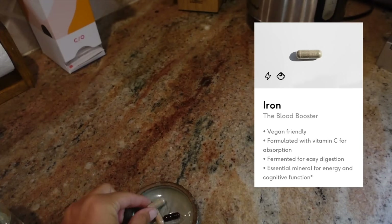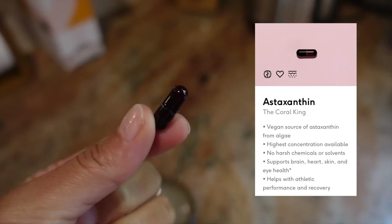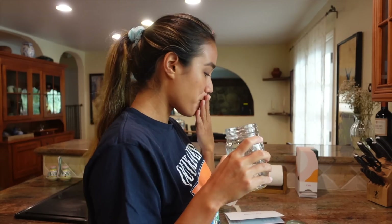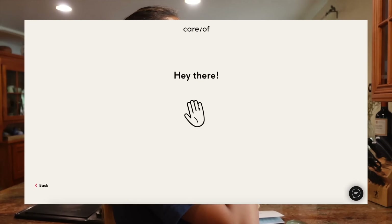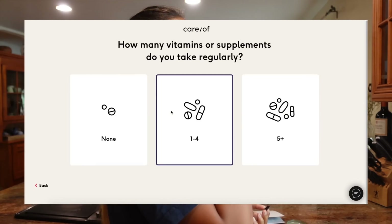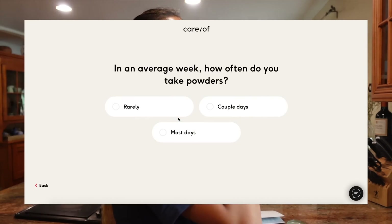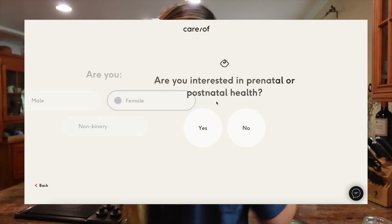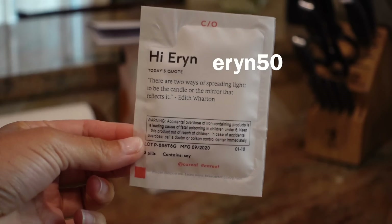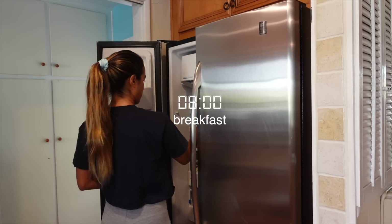I take rhodiola which supports endurance and recovery, iron because I worry about having a deficiency from my predominantly vegetarian diet, and astaxanthin which supports cognitive health. All I did was take a five-minute quiz on takecareof.com and addressed all of my health concerns. As the seasons change, it's important to take care of your immune health, so take the quiz to see what vitamins are recommended for you. You can get 50% off your first order with my promo code erin50.